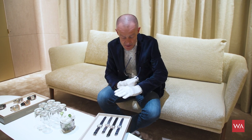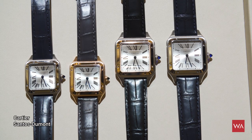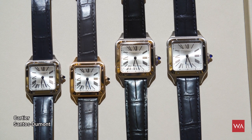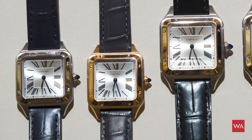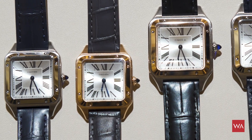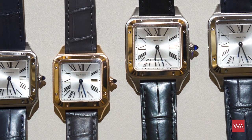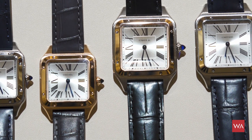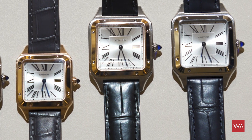This year Cartier went in a direction that could have been a missing link in the collection. There is now an interpretation of the Santos called the Santos Dumont, which refers much more to the DNA of the watch that was originally presented in 1904.